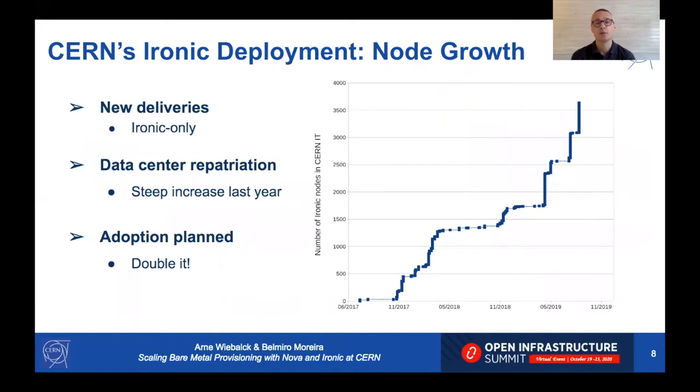The Ironic deployment at CERN has seen massive growth over the past two to three years. This is mostly because we have a policy that new deliveries only go through Ironic. Also, we had a data center that we shut down, so all the servers there were repatriated to the main data center and went into Ironic as well. While we have 5,000 nodes at the moment, we plan to go to 10,000 nodes.